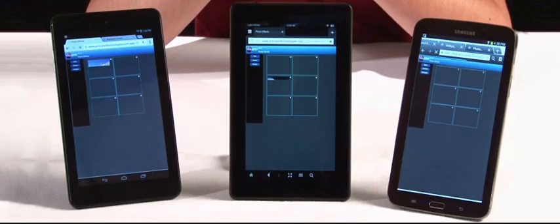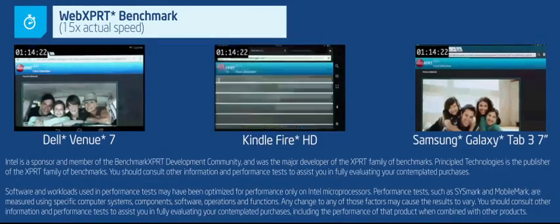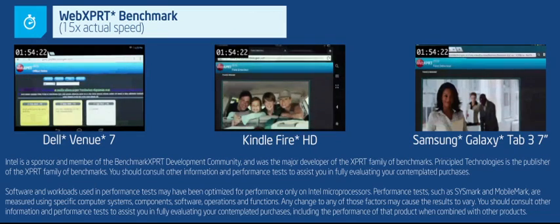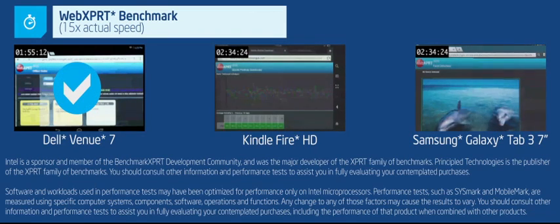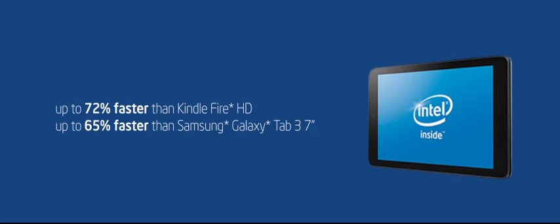We'll find out using the WebExpert benchmark, which runs four HTML5 tests through the tablet's browsers. And the results are dramatic. The Dell Venue 7 with Intel inside provides 65 to 72% faster performance.